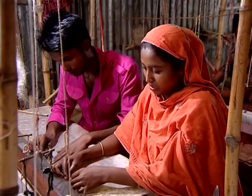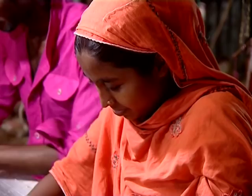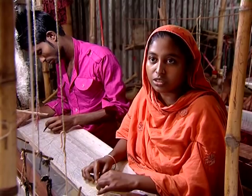Amina Begum says: I learned weaving from my husband. I feel proud of being a weaver. Our job is strenuous, yet I enjoy working at the loom. When we finish weaving a beautiful Jamdani sari, I become extremely happy because it will adorn a woman who may be a bride or a fashion-loving lady. We give our strong consent for our exposure to people around the world.